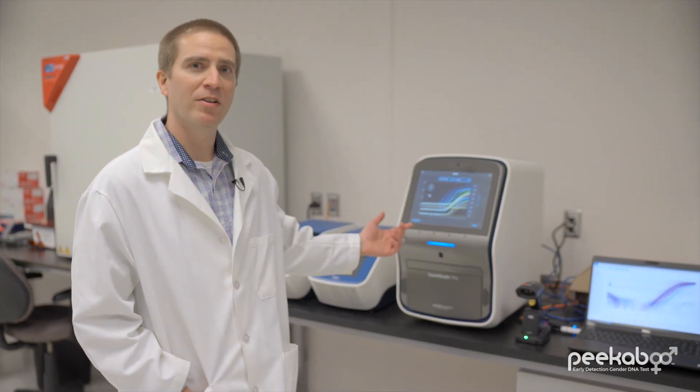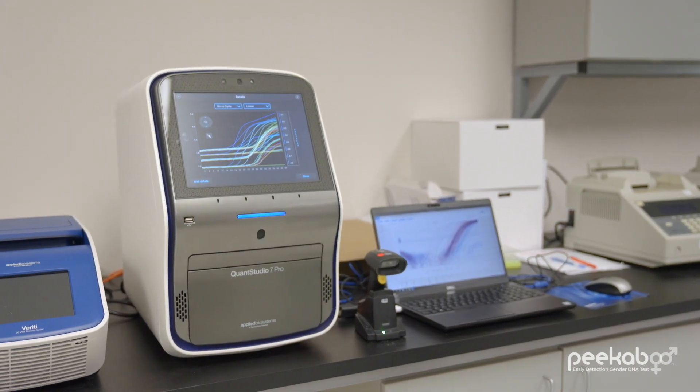Fetal DNA can be as little as one percent of the total blood volume, which can make analysis a bit like pulling a needle out of a DNA haystack. So it's really essential that we use the right equipment. Following DNA extraction, we perform the sex chromosome analysis using the very latest and super sensitive qPCR instruments.